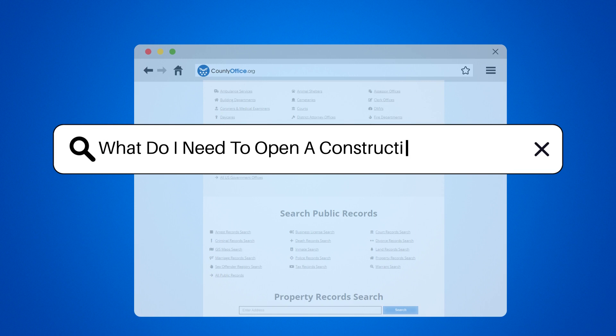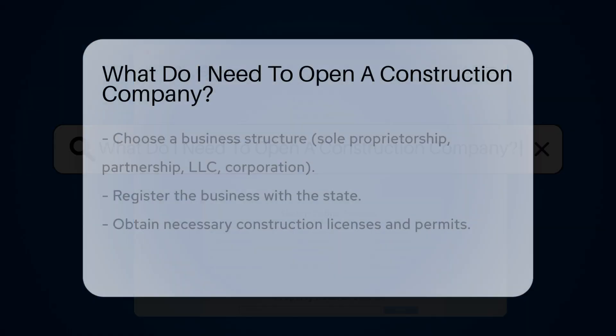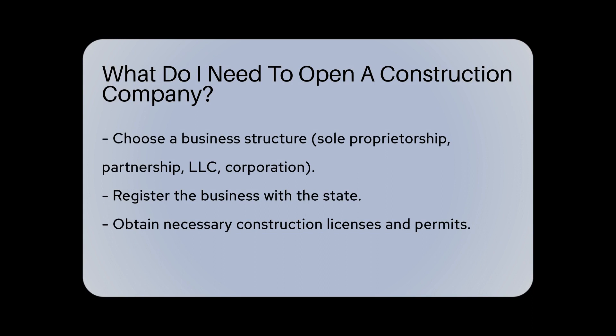What do I need to open a construction company? To open a construction company, you'll need to start by choosing a business structure such as a sole proprietorship, partnership, LLC, or corporation.